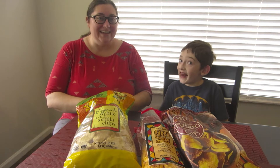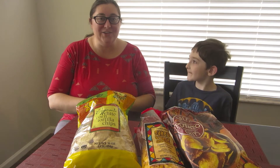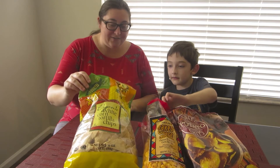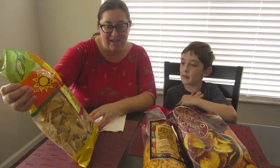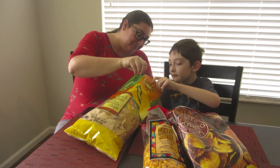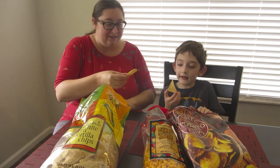Hey guys, it's Victor and mom here. Today we're gonna do a Trader Joe's chip taste test. Ready Victor? Yeah! Three different kinds. Let's start with the organic white corn tortilla chips. We'll each take one — let's admire what they look like.